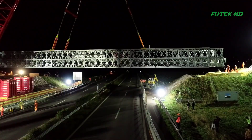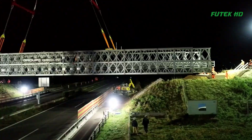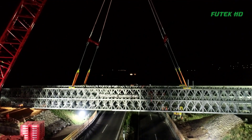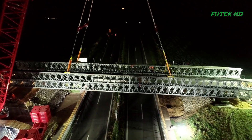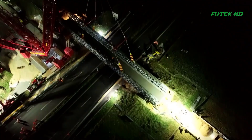The temporary bridge remained in operation for the duration of the demolition and reconstruction work on the PSRC Desmely Bridge. This allowed traffic to continue to flow on the motorway, minimizing disruption and ensuring that the project was completed on time.